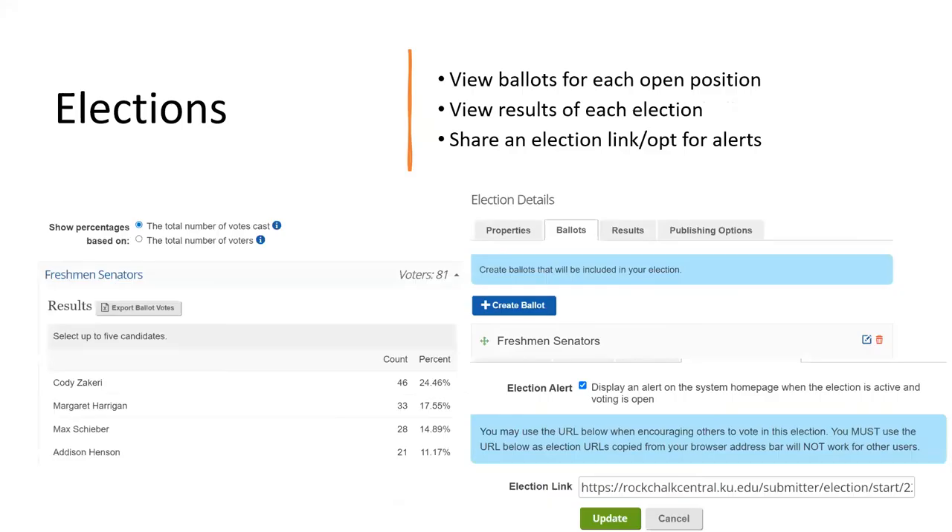Once your elections have started, you'll be able to see the results — how many counts there were and the percentages for those votes. You can view the different ballots, create positions, and submit the people running for those positions. You can click the alert feature to let people know it's happening, and you can also copy the link at the bottom and send it to your members so they know to go vote.